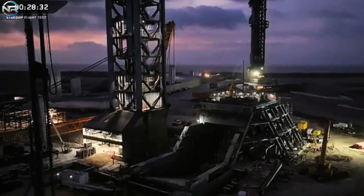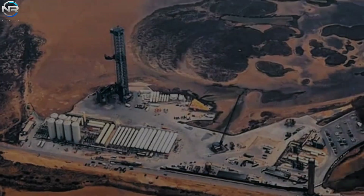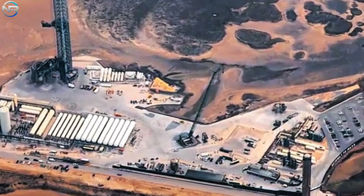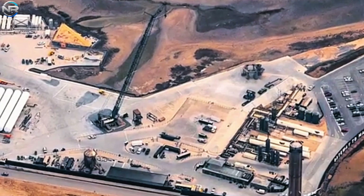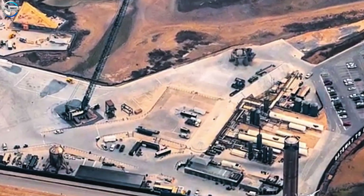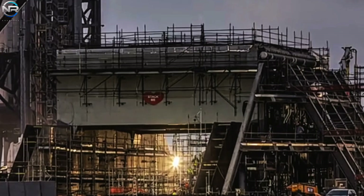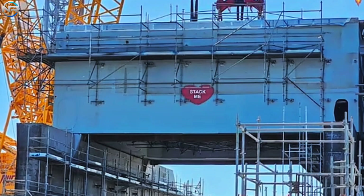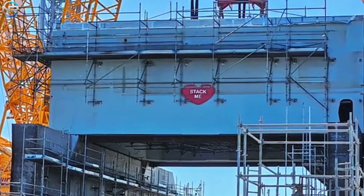If you saw this area a year or two ago, you wouldn't have believed it could support such a large structure. Back then, it was pretty bare with only a small test stand and a few fuel tanks. But now, construction has been going full throttle. They started with the tower platform, followed by the full launch tower, fire trench, and orbital launch pad, among other structures. The orbital launch pad was added about halfway through the construction timeline, and now smaller systems are being built to complete the whole thing.